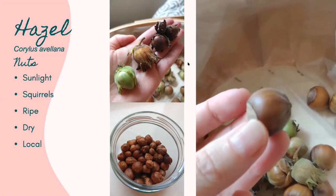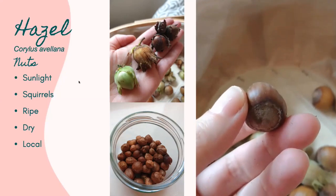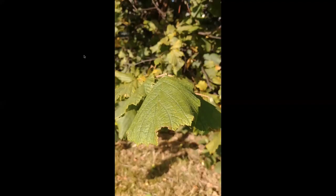As you can see in the video, that one was really ripe and the nut just falls out. What can you do with hazelnuts? You can make hazelnut bliss balls — I'll put the recipe links at the end. You can also use them on top of risotto: make a beetroot risotto, roast and chop the nuts and put them on top. Or you can make your own Nutella that doesn't have palm oil in it.